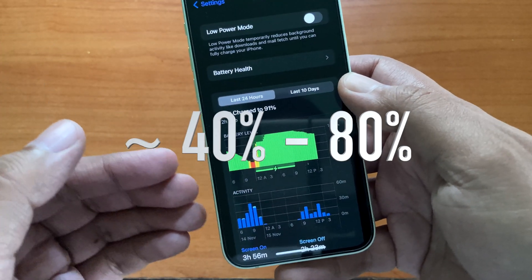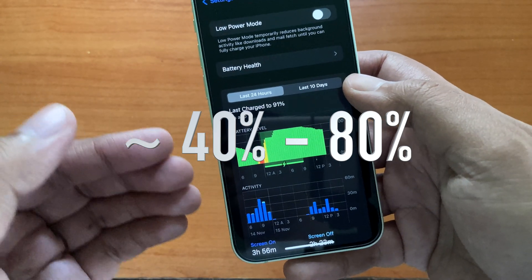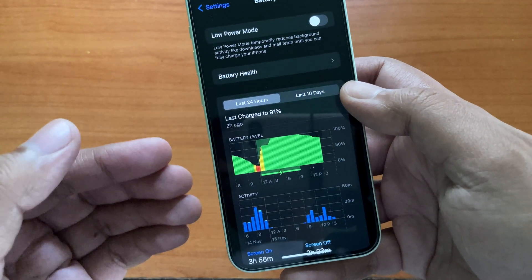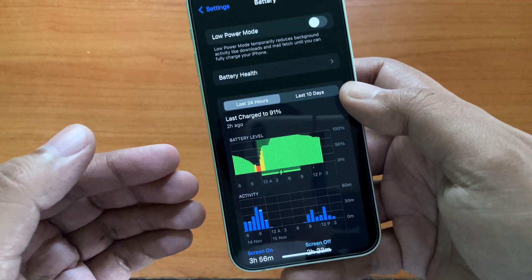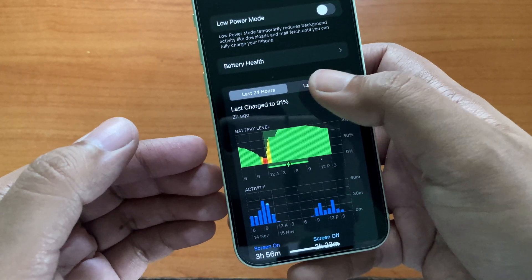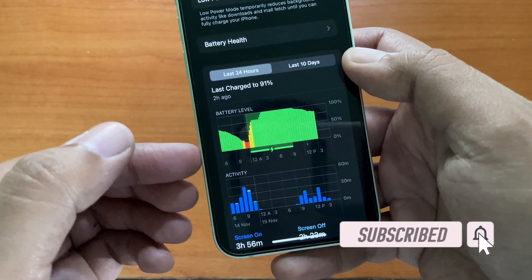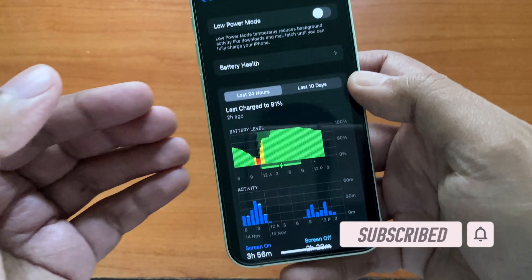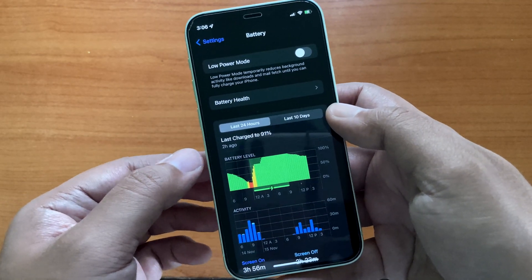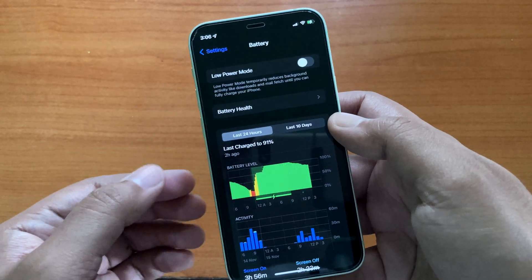Theoretically, operating your iPhone from around 40% to 80% charging level provides optimum performance and keeps the battery healthy for a longer period of time. I know it is difficult to follow as Apple doesn't provide any direct option to permanently stop charging at 80%, but you can always alter your charging routine to follow this battery charge capacity as closely as possible. Also, if you are charging your iPhone overnight, it is advisable to use a slow charger instead of a faster one.